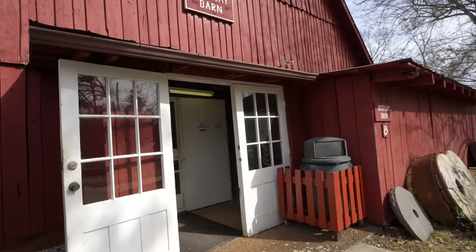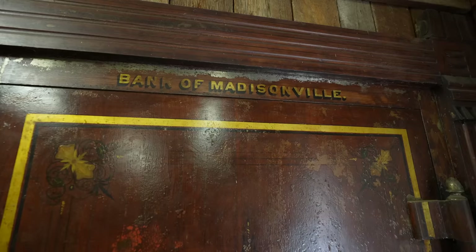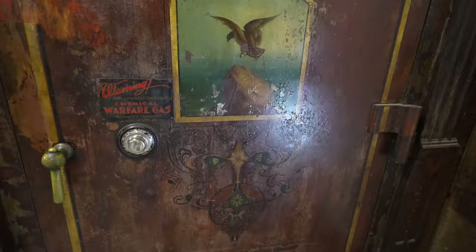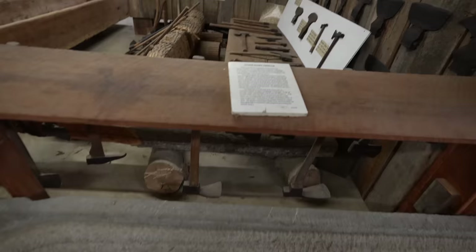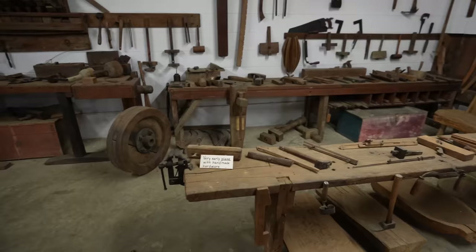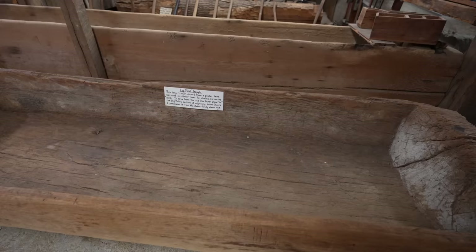The next building we're going into is the display barn — it houses one of the nation's largest collections of frontier and pioneer memorabilia. Oh wow, it's cool! There's a stone bank vault from the Bank of Madisonville. There's a stone dairy trough, a stone basin. All the different tools. This is a log meat trough from a poplar tree.